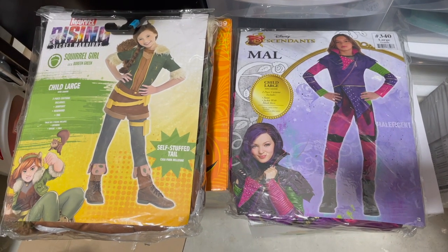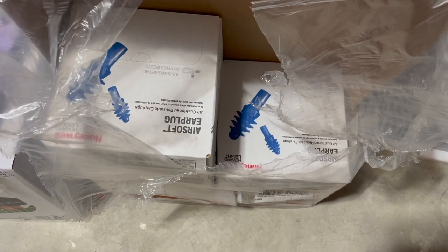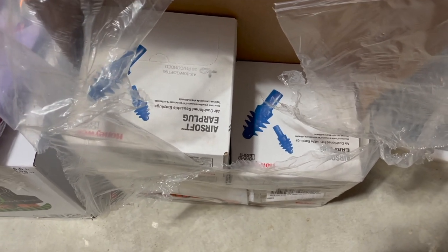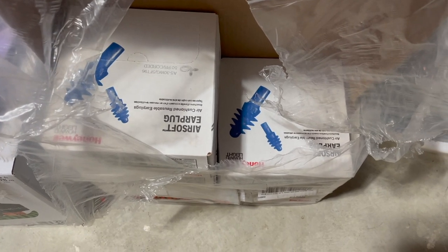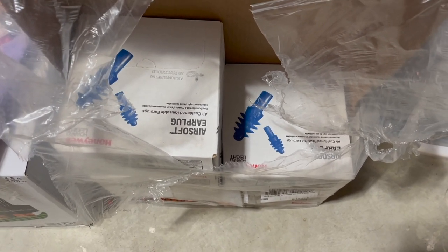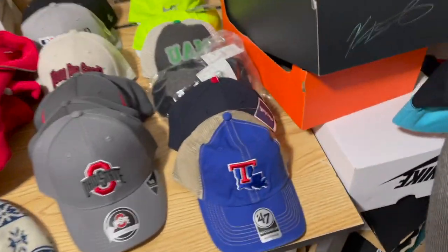Someone bought out these last five boxes from this case of airsoft earplugs — that was from a Habitat palette — and they paid close to $200 for five boxes. It was like $30-$32 a box, really nice profits there. Now let's get into the hats.